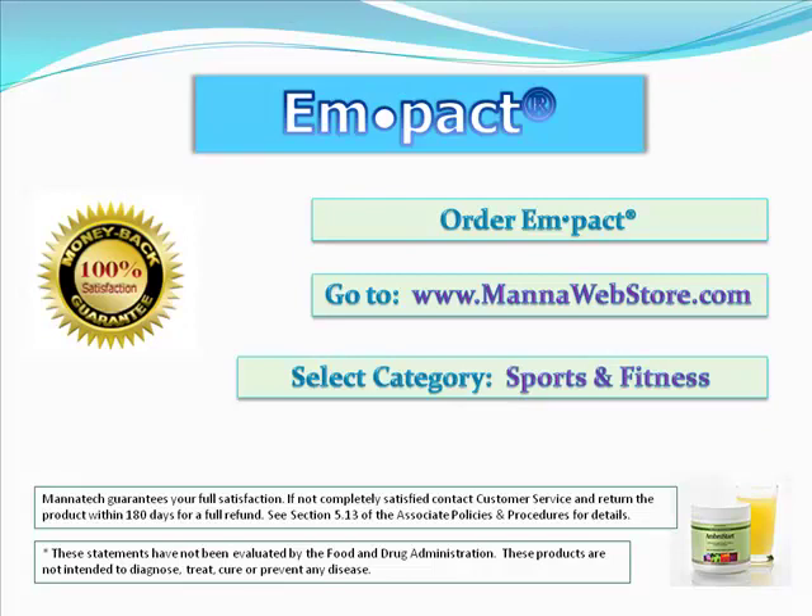If you'd like to order Impact, you can go to www.manawebstore.com. When you're in the Manatech web store, you'll see on the left hand side there are categories. Go down to the sports and fitness category and you'll find Impact easily found in that grouping.